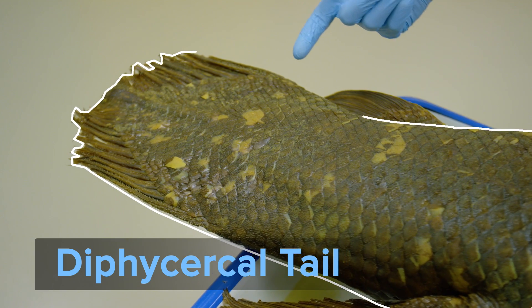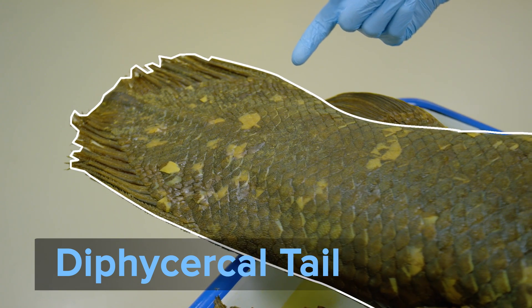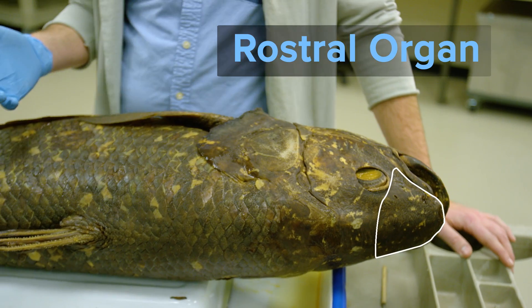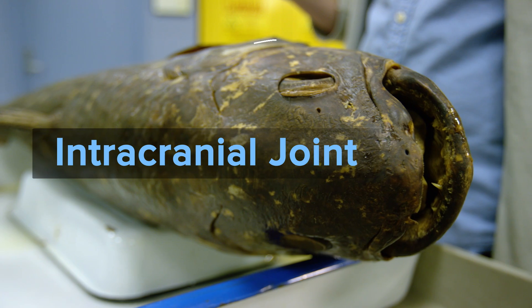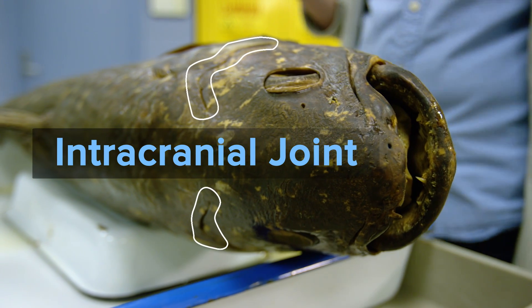They have an interesting caudal fin called a diphocircle tail. They possess a rostral organ in the snout, likely allowing them to detect prey in dark environments. They also have an intracranial joint in the skull that acts like a hinge and allows the front part of the head to swing up, which means they can really enlarge their gape when opening the mouth.